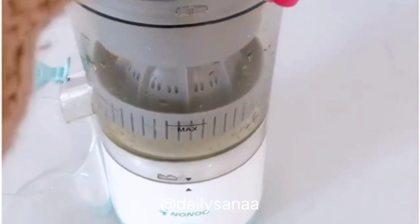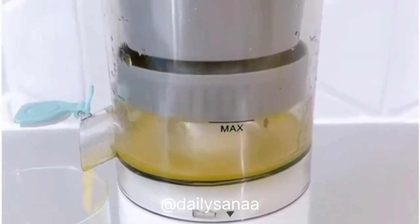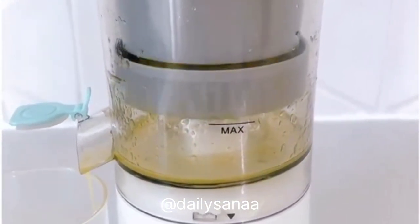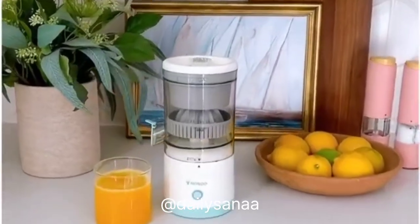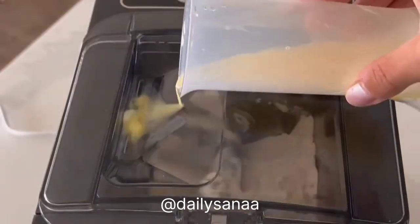This citrus juicer is absolutely amazing — it's rechargeable so it doesn't have to be plugged in while you're using it. Put in your piece of citrus — I tried it with lemons, limes, and oranges and it worked awesome. Watch it do its magic; it gets every bit of juice out. We easily filled an entire glass of juice using two oranges. Can't wait to use this poolside for cocktails this summer — happy juicing!